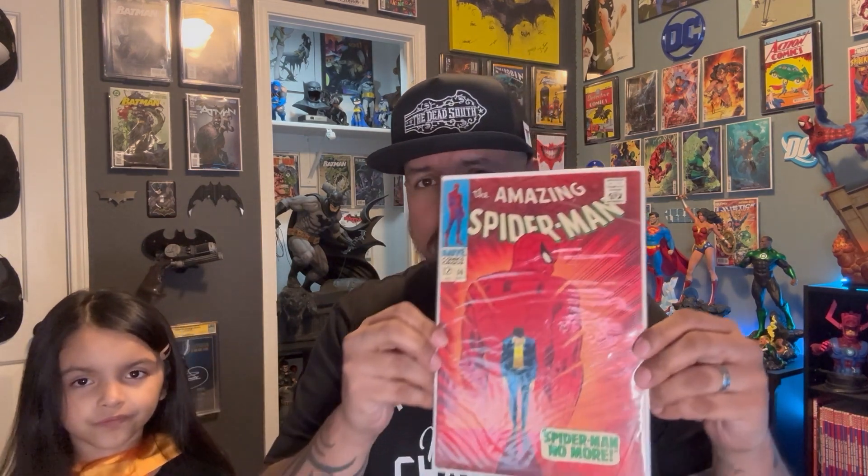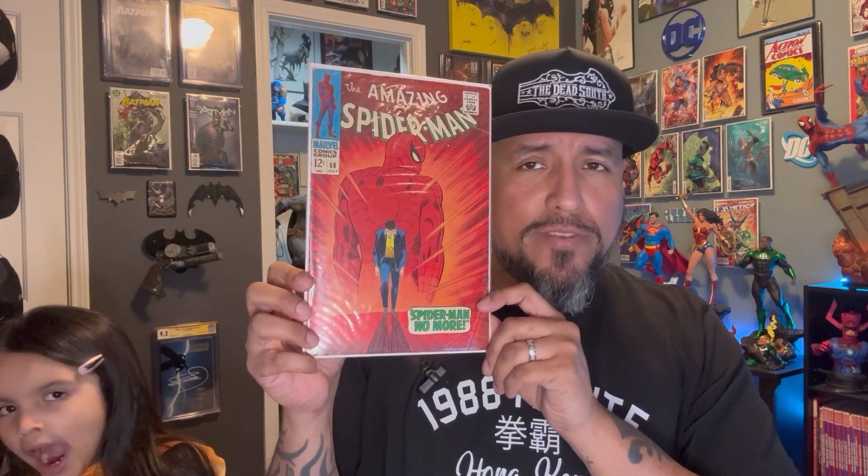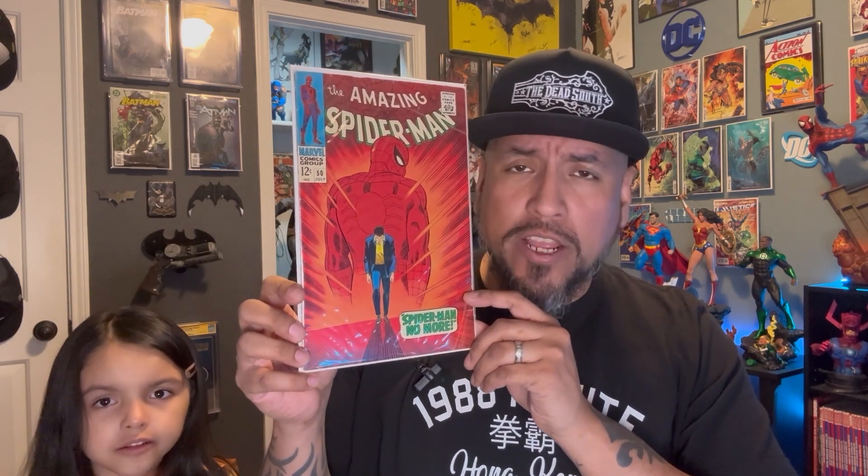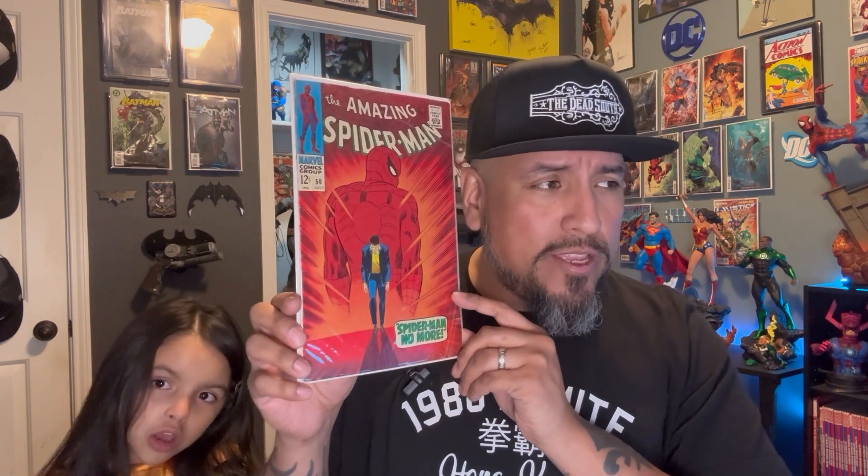Here it is, guys. It is Amazing Spider-Man number 50. This is not only the Spider-Man No More story — it's also the first appearance of Kingpin. Kingpin started off as a Spider-Man villain, but as we all know, he quickly became a centerfold Daredevil villain, played awesomely by Vincent D'Onofrio in the Netflix series, now crossing over into the MCU. So this is a book that if you're a Spider-Man collector it's a must, but if you're a Daredevil collector, it's also a 100% must.